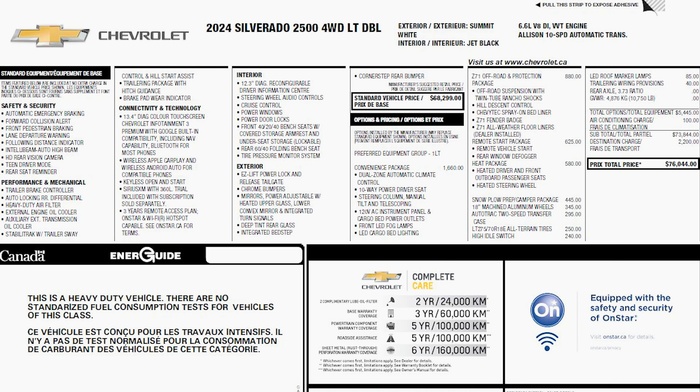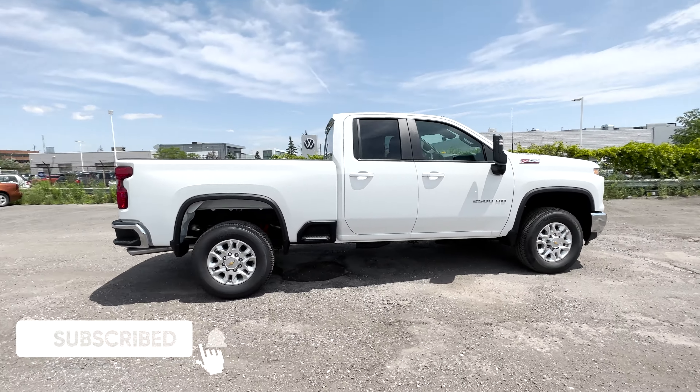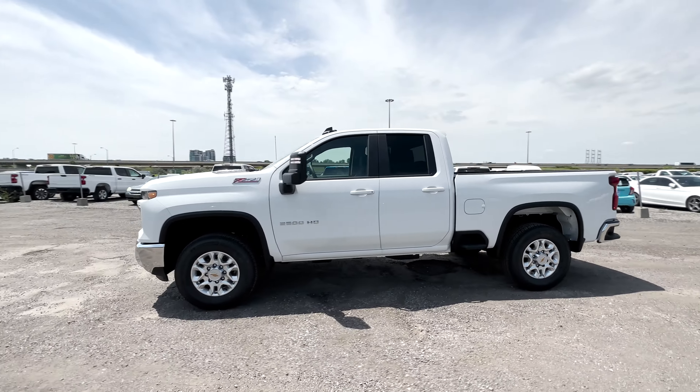Here's the window sticker for the Silverado 2500 LT. You've got the standard stuff and the optional things added to this truck. The MSRP you see is in Canadian dollars, and this may be minus any dealer discounts and manufacturer rebates if they're being offered. Well, that does it for the review on this all-new 2024 Chevy Silverado 2500 LT. Let me know what you think of this truck. Do you love it? Or do you hate it?